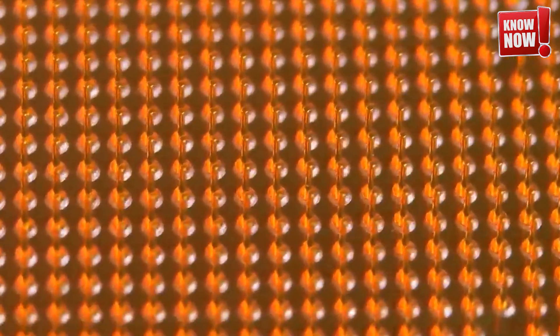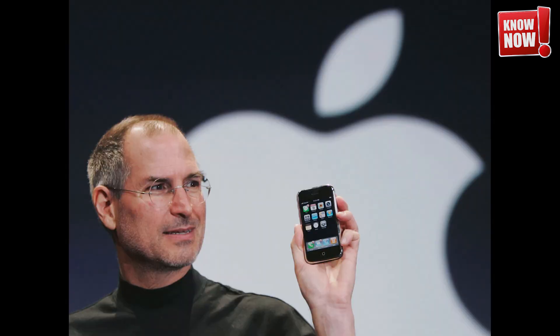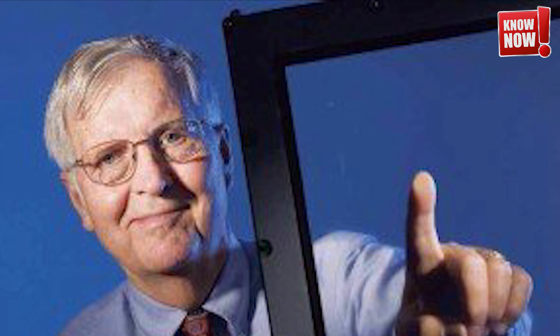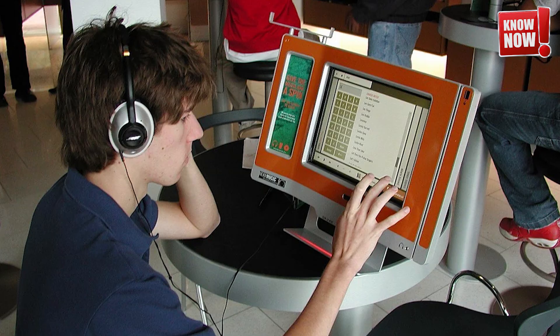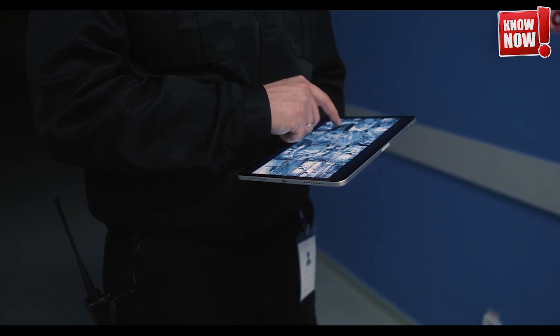Now shifting gears to something we interact with daily: touch screens. Have you ever wondered about the origins of this incredible technology? It might surprise you to know that Steve Jobs, despite popular belief, wasn't the inventor of the touch screen — he popularized it with the iPhone, revolutionizing mobile technology. The credit for the invention goes to American professor Samuel Hurst, who developed the first touch screen device back in the early 1970s.